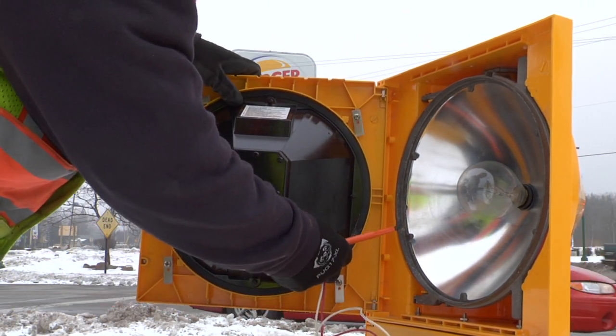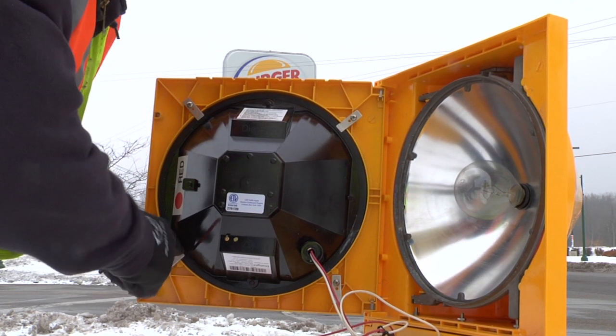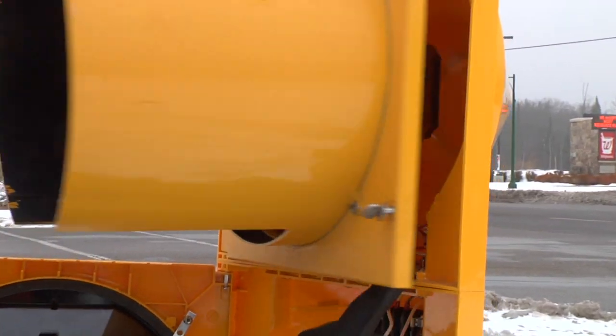That frees up my time to do other issues and maintenance with timing, but it also keeps our carbon footprint down a little bit because we are not running these big bucket trucks all around the area changing bulbs and chasing things down.